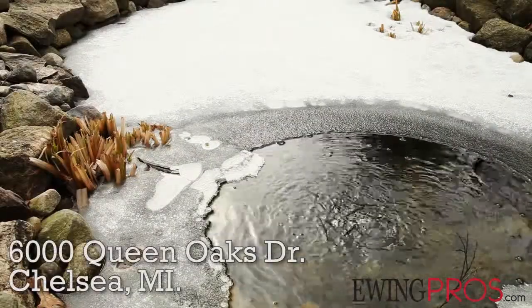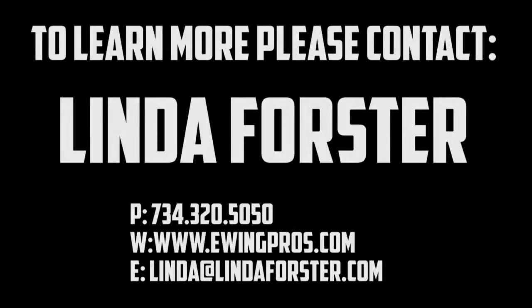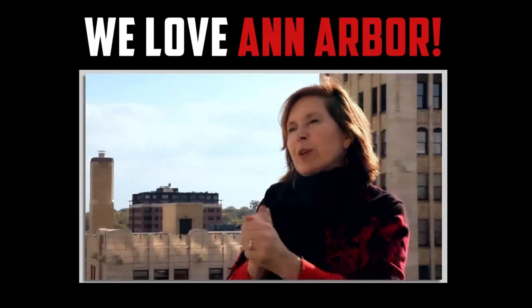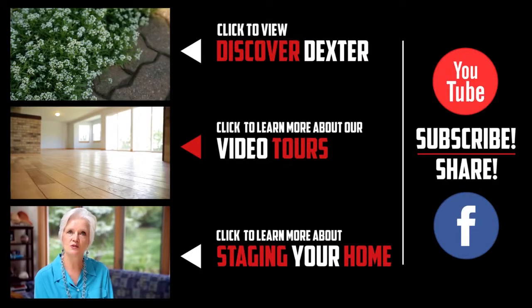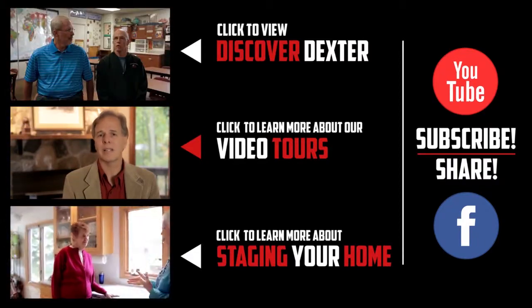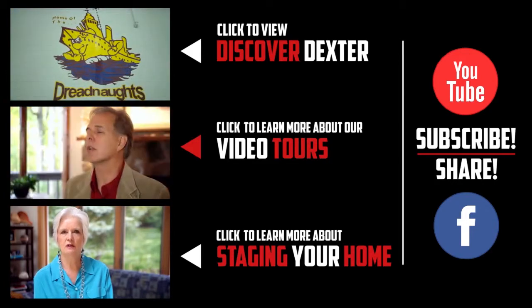Thanks for watching. If you have any questions regarding this listing or any other listings held by one of the Ewing Pros, please visit www.ewingpros.com. If you'd like more information regarding the city of Ann Arbor and its vibrant community, please click the video below. If you enjoyed this video or any of our others, feel free to show it by clicking the like button or leaving a comment below, and don't forget to share with your friends on Facebook or subscribe to our YouTube channel. Thanks again!